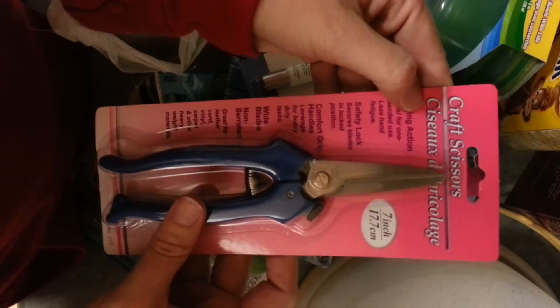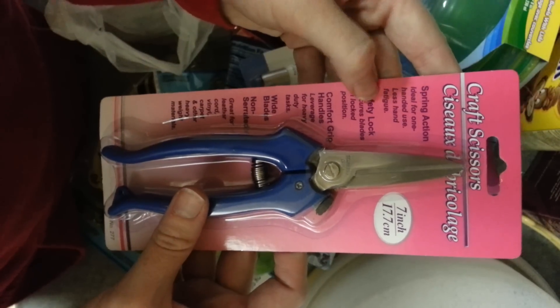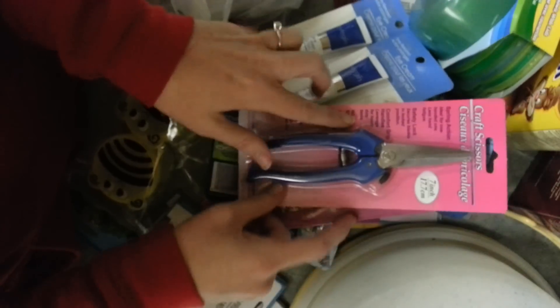I also got these craft scissors. Spring action, ideal for one-handed use, less hand fatigue. I wonder if these would be good for cutting mylar. We'll find out how good they are.